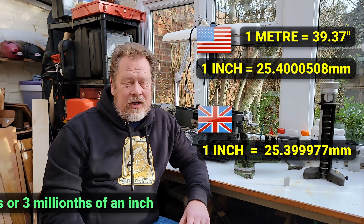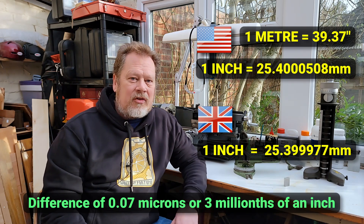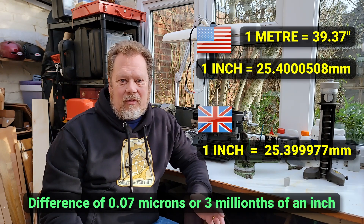Now, that's only a difference of about 0.07 of a micron, which is 0.07 of a thousandth of a millimetre, or about three millionths of an inch. So not too much to worry about, really.